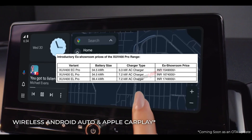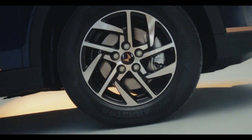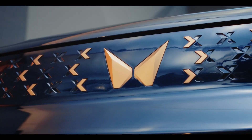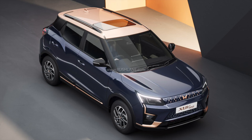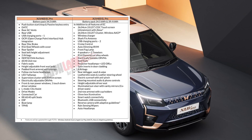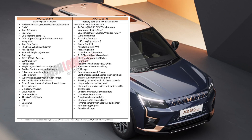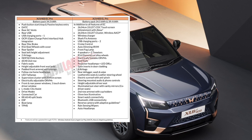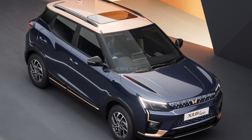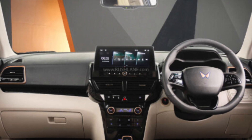The EL PRO 39.4 kWh battery variant is priced at ₹17.49 lakh. The video can be a bit longer so I'm not going to cover all the features, but you can see the new exterior color options and the revised interior.